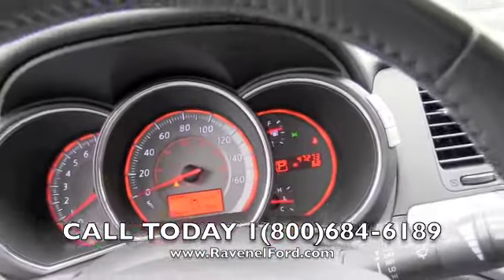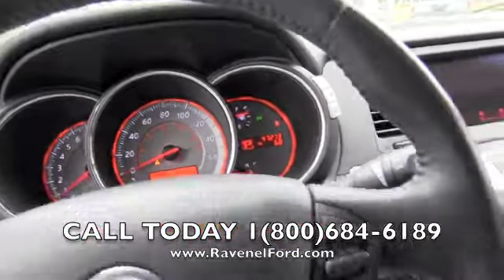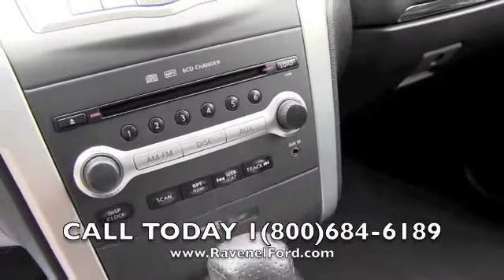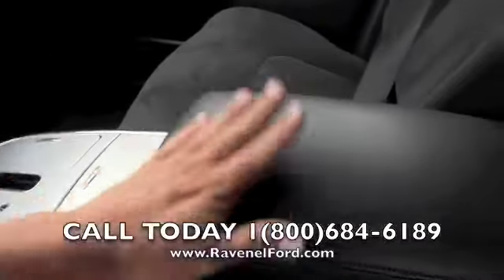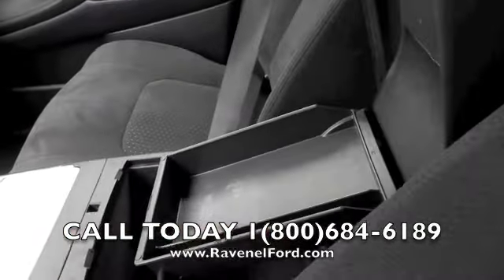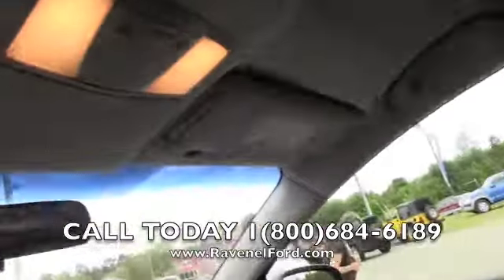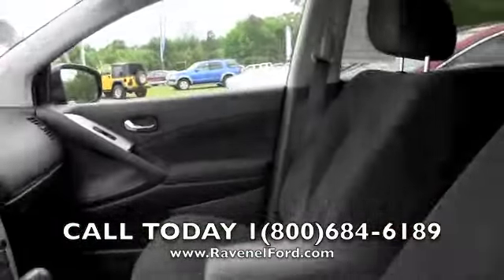47,273 miles. Easy-to-read gauges, as you can see here, accented with red. Six-disc CD changer with AM/FM and an auxiliary hookup right here for your smartphone device. Leather-wrapped armrest with more storage compartments — wow, a lot of nice stuff on this vehicle. Sunglass holder — you can throw those Ray-Bans in there.